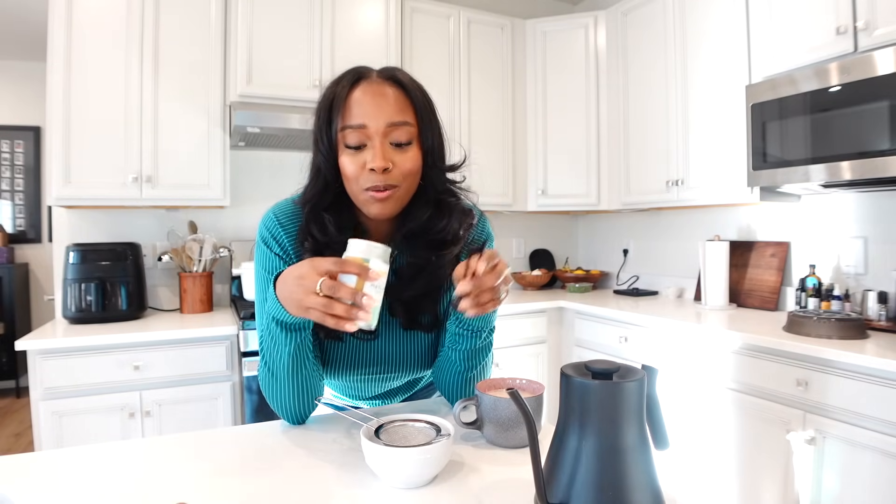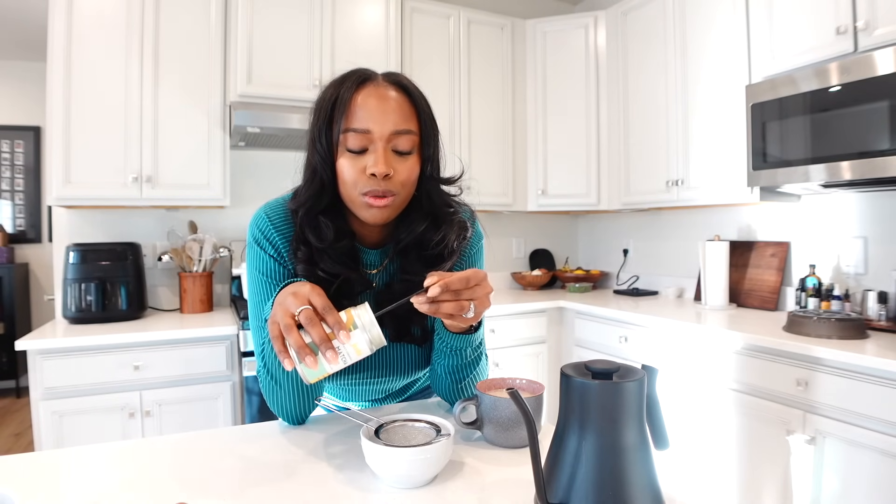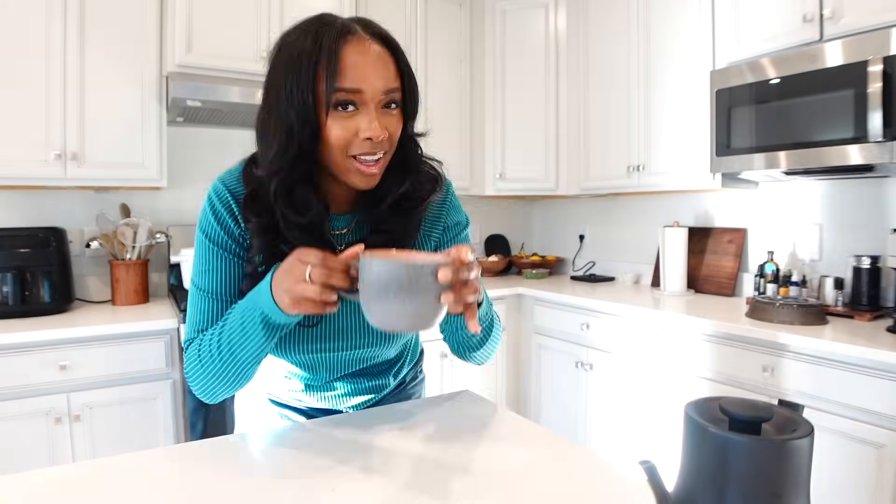I wanted to share some tips and things that I plan to do this year to help me save money on groceries. These are the steps I'm going to take in 2024 to not only help me plan out my meals this year but to also help me save money when I go grocery shopping.